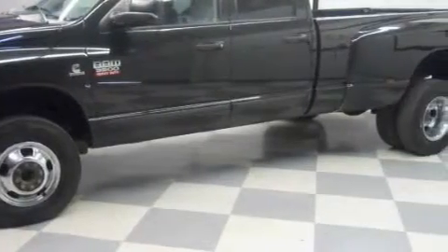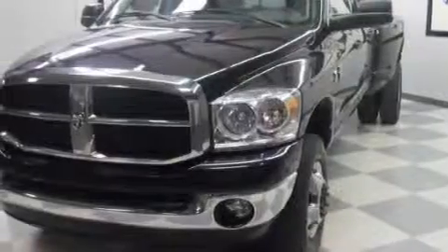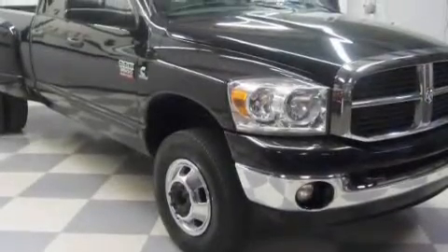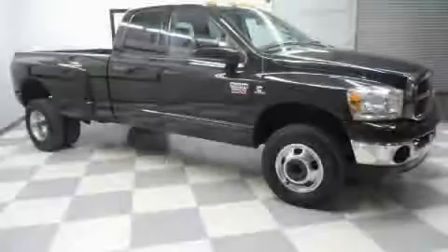It features a six-cylinder engine, a manual transmission, and four-wheel drive. Its top features include a CD player, collagen headlights, disc brakes with an anti-lock braking system, and it's easy to see why this automobile is an excellent choice.